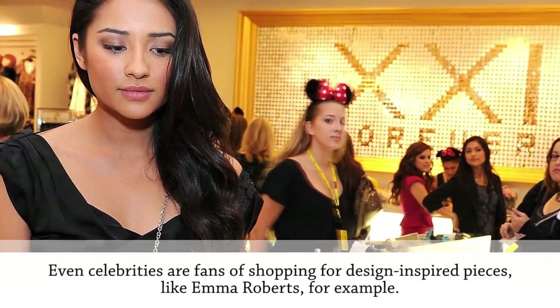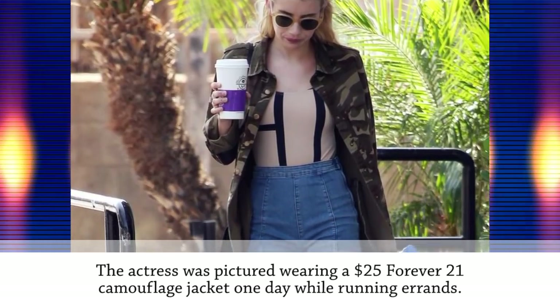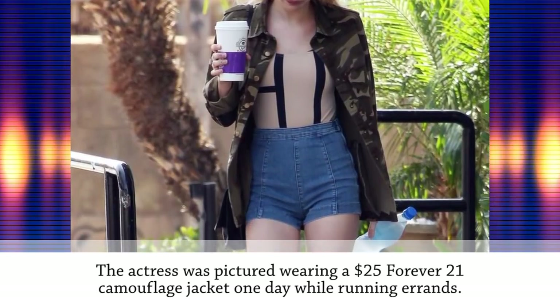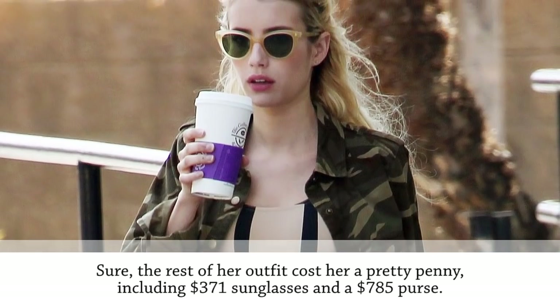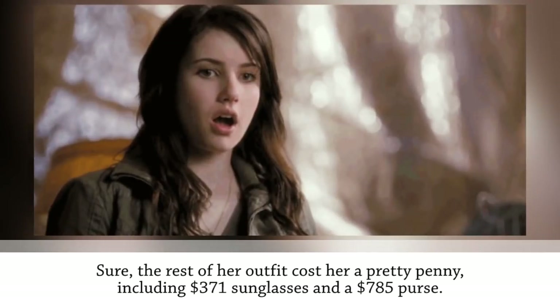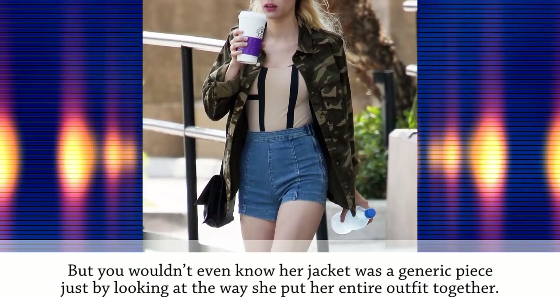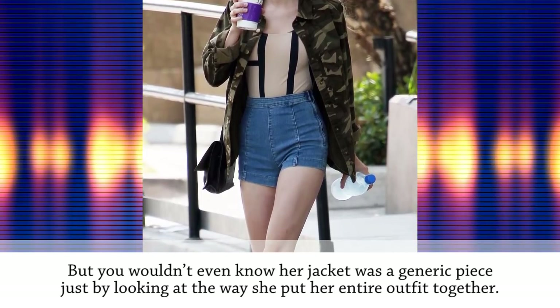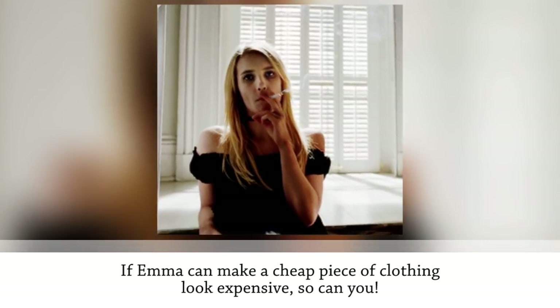Even celebrities are fans of shopping for designer-inspired pieces. Actress Emma Roberts was pictured wearing a $25 Forever 21 camouflage jacket while running errands. Sure, the rest of her outfit cost more — including $371 sunglasses and a $785 purse — but you wouldn't even know her jacket was a generic piece just by looking at the way she put her entire outfit together. If Emma can make a cheap piece of clothing look expensive, so can you.